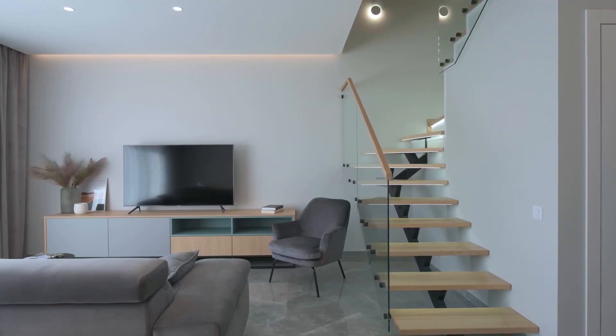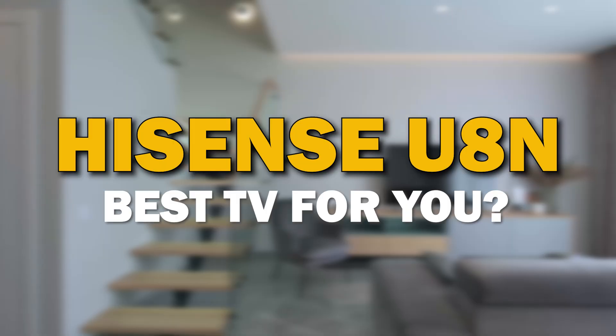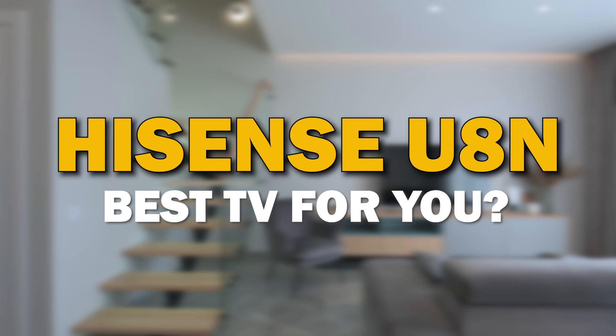A TV is not just a screen — it's a piece of furniture that can be the focal point of your living room. In today's tech video, we are going to review the Hisense U8N.